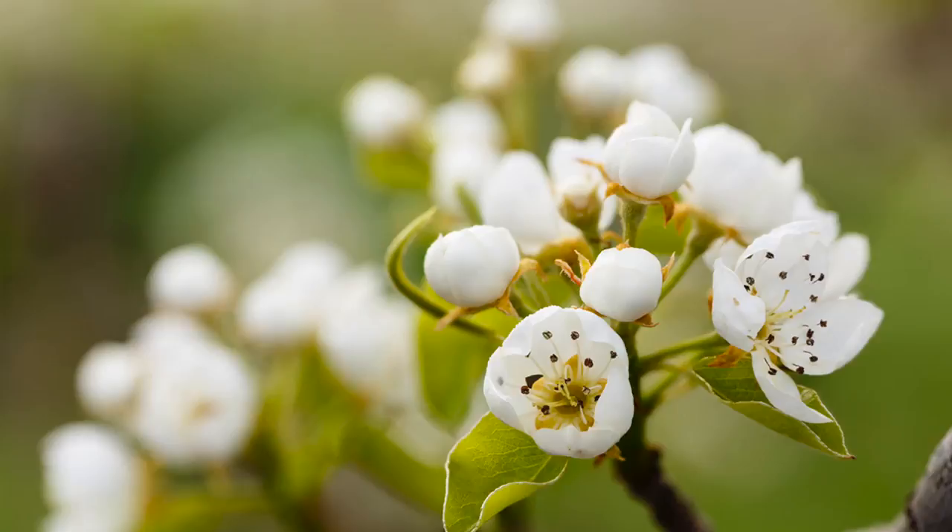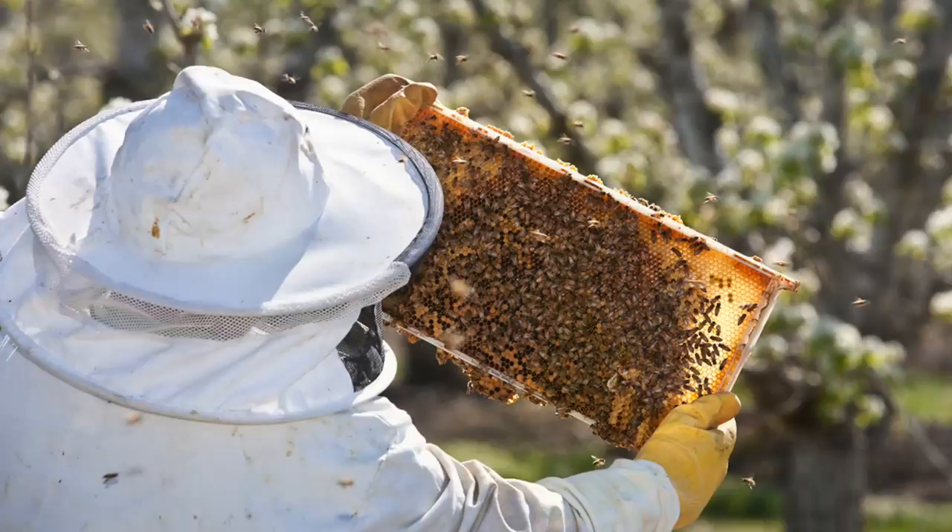when the pear blossoms open and the weather begins to warm, it's time to bring in the bees. Beehives are set up in the orchards and bees are released to help pollinate the flowers.